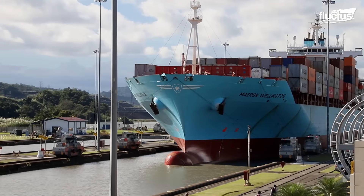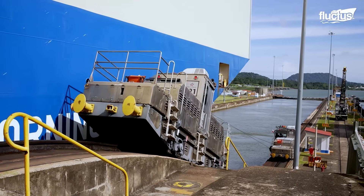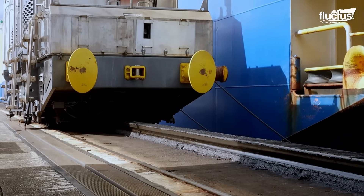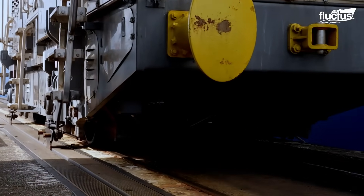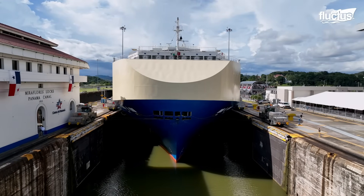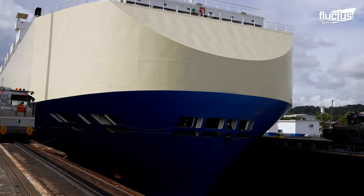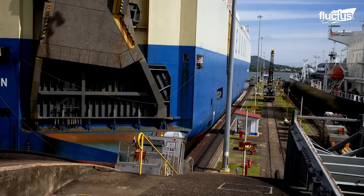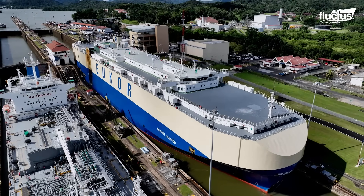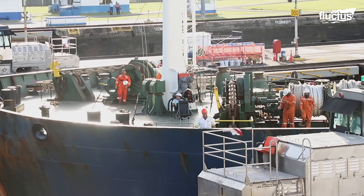Inside the locks, the passage of Panamax ships is assisted by electric locomotives called mules. Mules run on rails along the entire length of the lock chambers. Unlike tugboats, these electric-powered mules don't pull or push the ship, but they keep it centered. Attached to the vessel with strong cables, mules maintain constant tension, preventing the ship from drifting or scraping against the concrete walls.